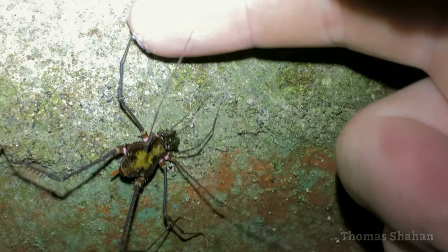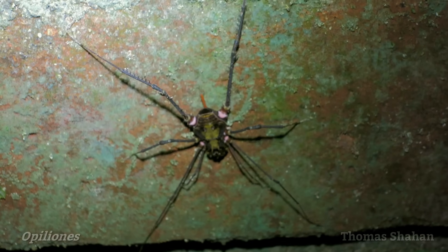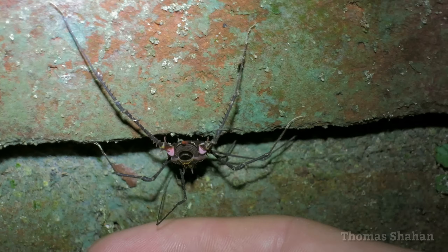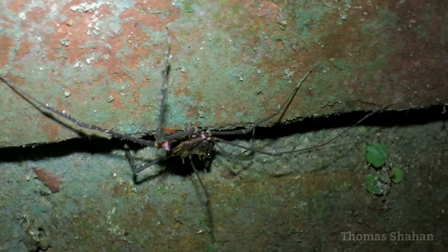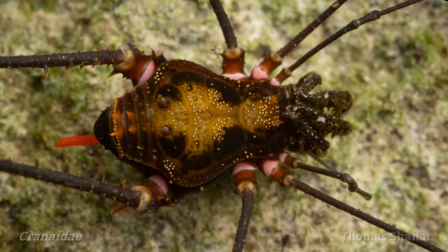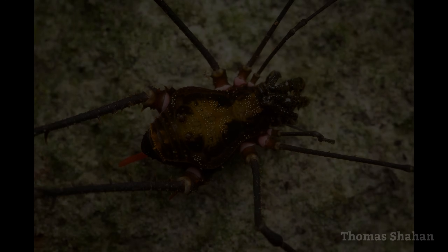And in the cloud forests of Ecuador, there exists an amazing diversity of opilionids, or harvestmen. These leggy arachnids are in their own order — they're not spiders — and they're often overlooked and misunderstood. Some of these armored crinneid harvestmen are sexually dimorphic, with larger males having prominent posterior spines and spiny legs for combat with other males.